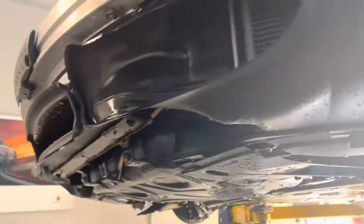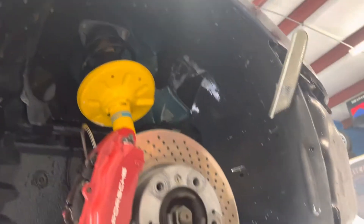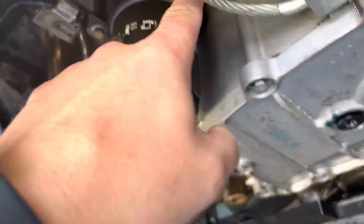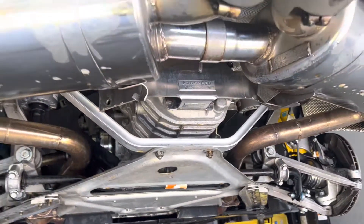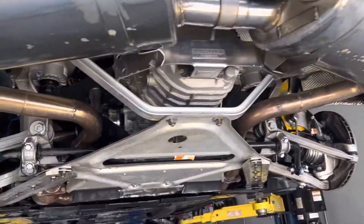This is a 2000 Boxster S 986. Got about 110,000 miles on it. It's got the IMS solution — we did the IMS solution maybe five years ago. Fabspeed full exhaust.